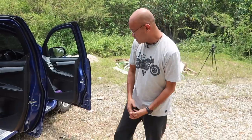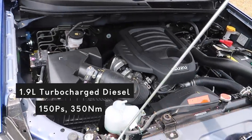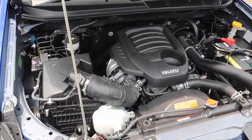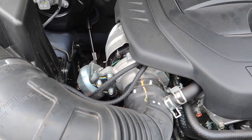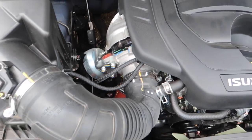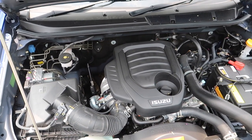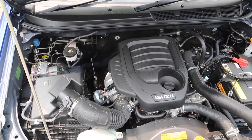Let's have a look at the engine. Powering the 1.9 litre D-Max is this 1.9 litre turbo diesel - you can see the turbo right there. It's a pretty small engine for a pretty big truck, but it works really well. It's a bit noisy at high revs, but cruising in 6th gear on the highway you can't hear it - all you hear is tyre noise.